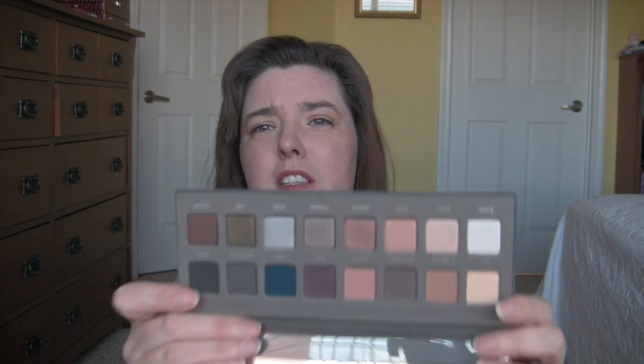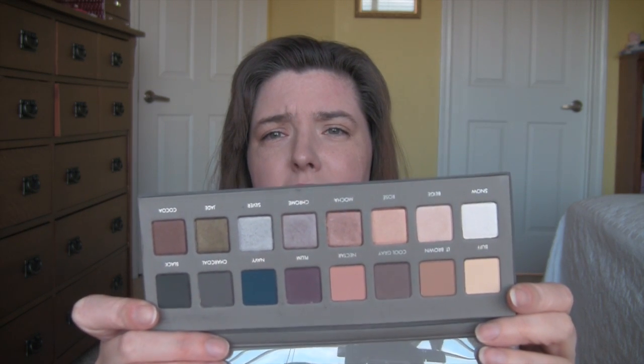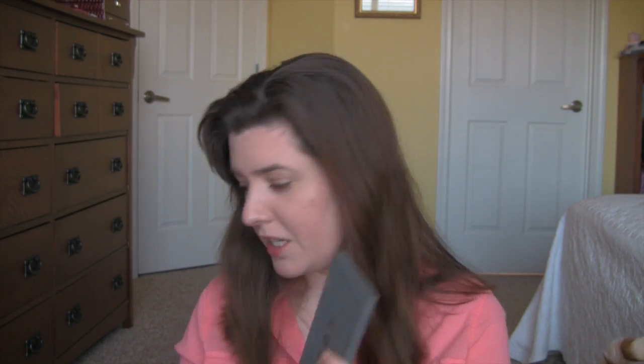My eyeshadow from last week was this Lorac Pro, the second one. These were really nice eyeshadows that performed well. I have super oily lids — they didn't crease, they stayed on all day. Yeah, really really nice.